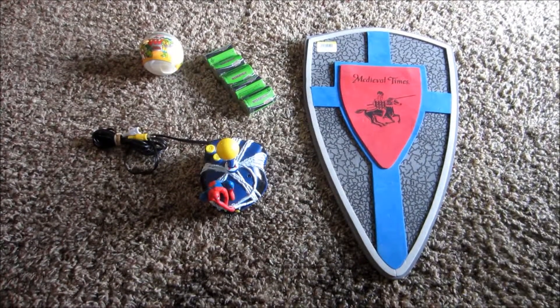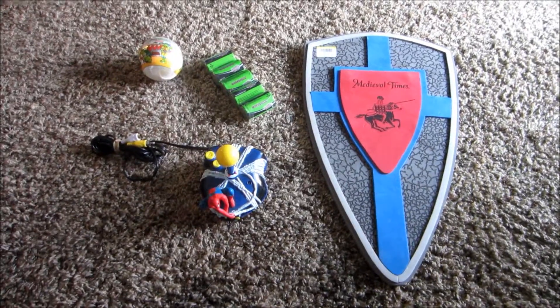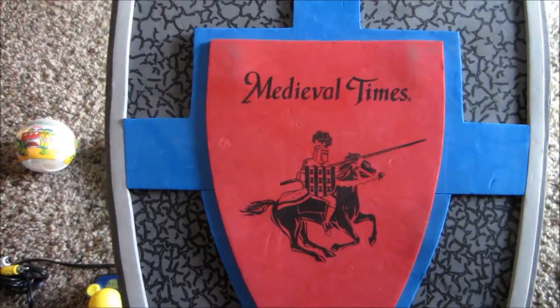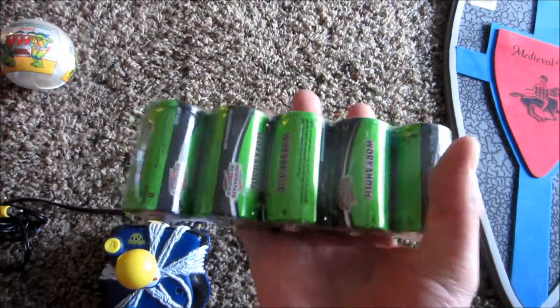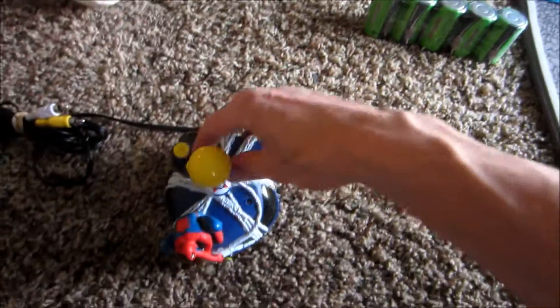Here is my daily haul for Wednesday, March 16th, 2016. I've got a shield here — it's made of foam, from medieval times. Some D-sized batteries, a five-pack actually. I have some things that need testing. This cool plug-and-play —